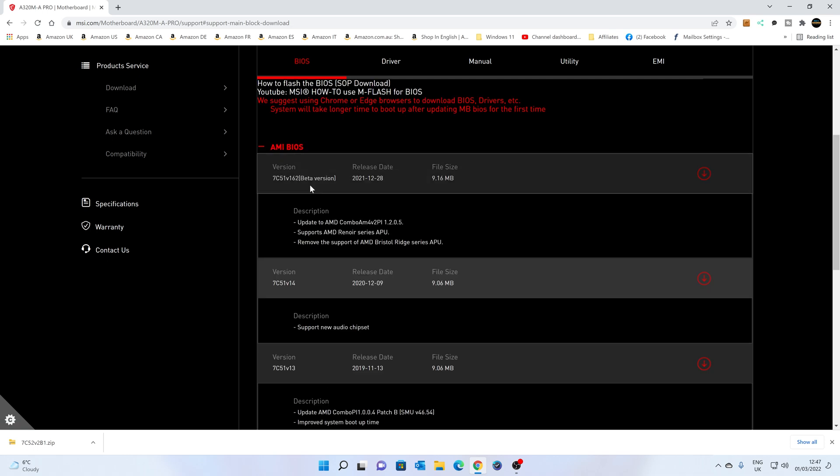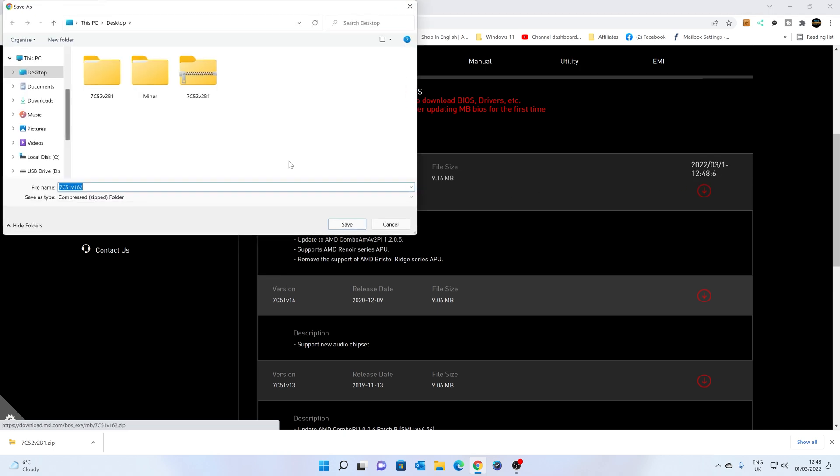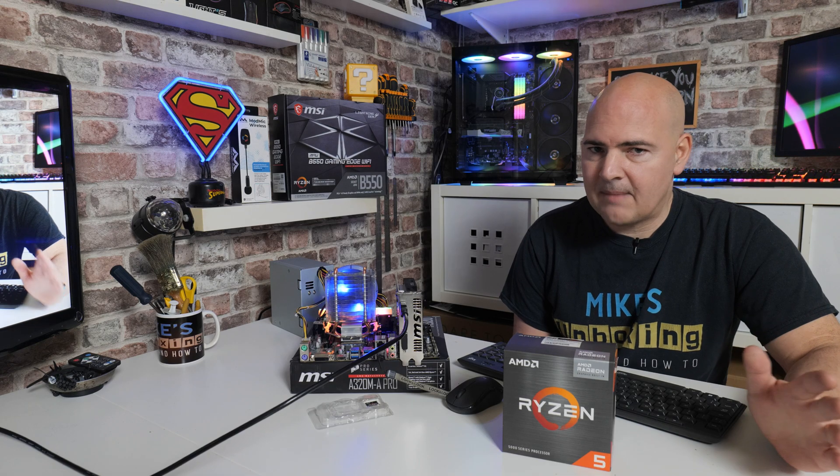You will need a compatible processor first of all to update your BIOS to the latest version. Some of that you'll be seeing on the screen now. But sadly, this is currently running with the 5600G and it isn't displaying anything at all. So this is just an update.